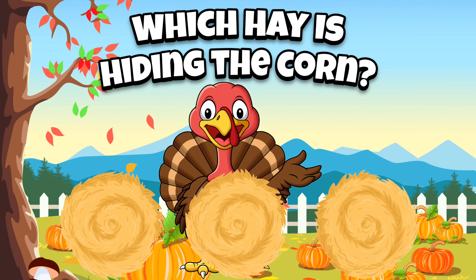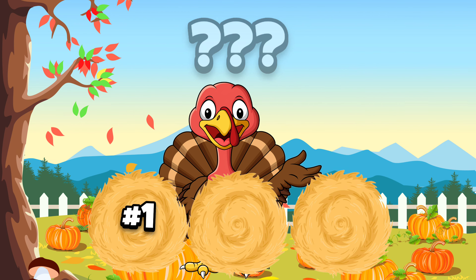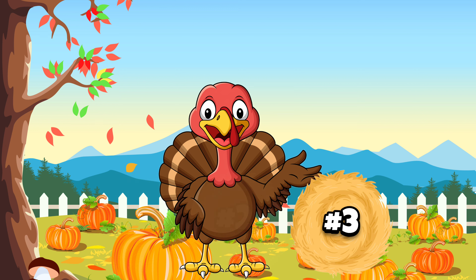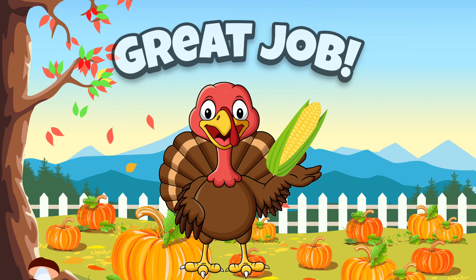Which hay is hiding the corn? Is it hay bale number one, number two, or number three? It's not number one. It's not number two. It must be number three. If you guessed number three, great job!